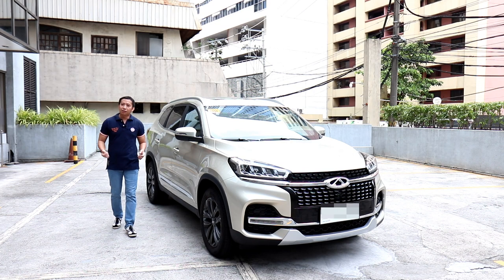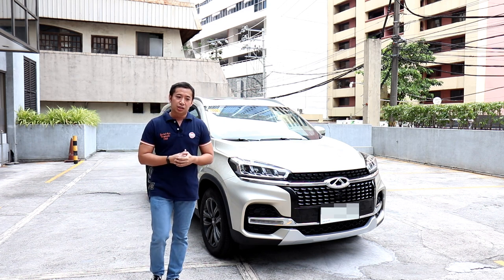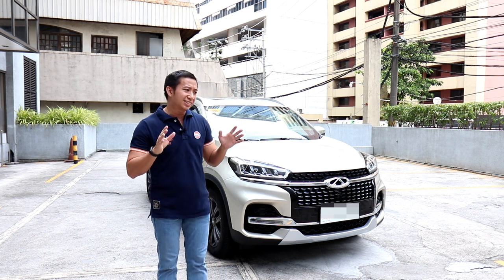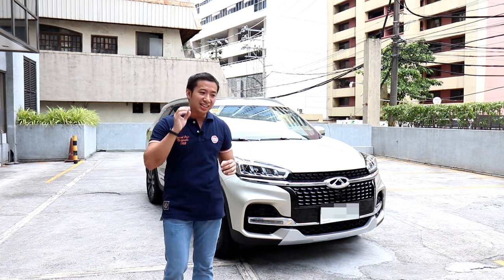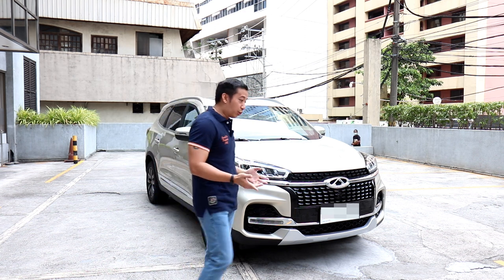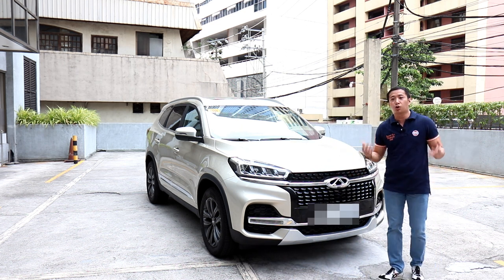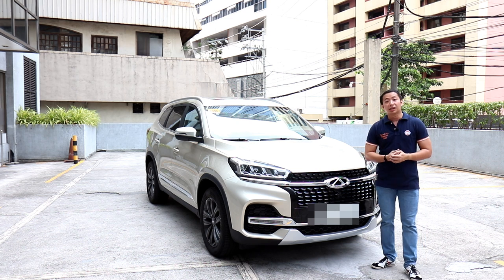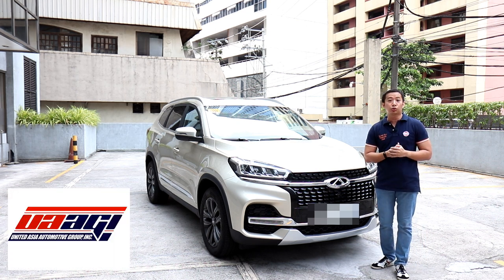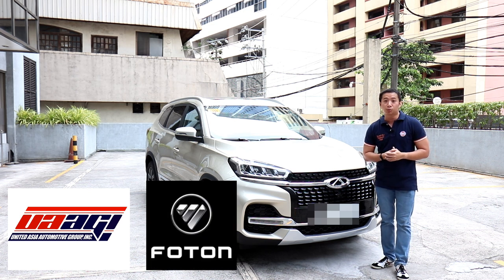Some people say that love is sweeter the second time around, and I guess the same could be said in the car industry. Chery Auto first came into the Philippines in 2007 and though the brand stayed on for a few years, they never really gained a strong foothold. Fast forward to 2020 and Chery Auto is now under the helm of a new distributor, United Asia Auto Group — the same guys behind Photon SUVs and light commercial vehicles.